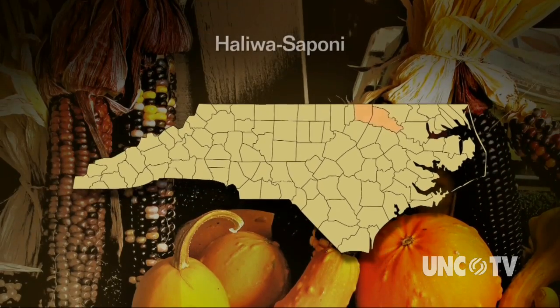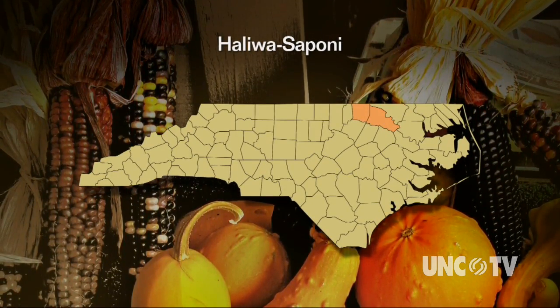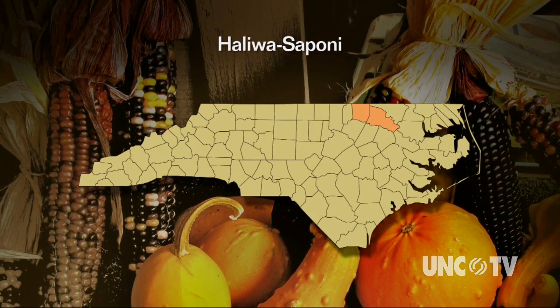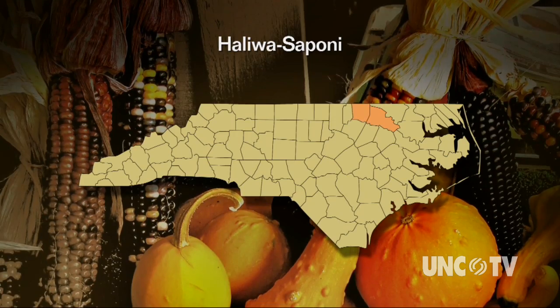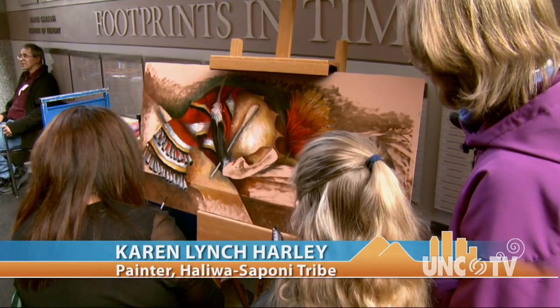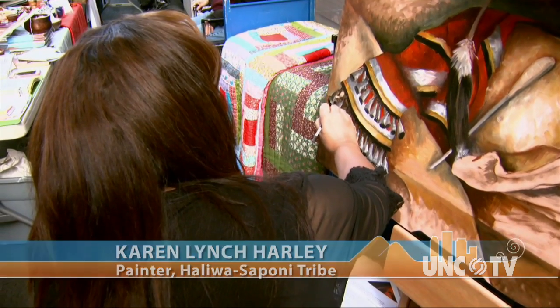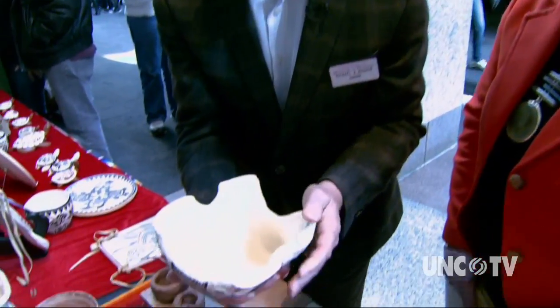The name Hallowah comes from combining the names of Halifax and Warren counties, and with 3,800 members, this is the third largest tribe in North Carolina. The tribes will identify certain legendary themes within their art, certain traditional aspects of the tribe through their art, through dance, through thematic symbolism.